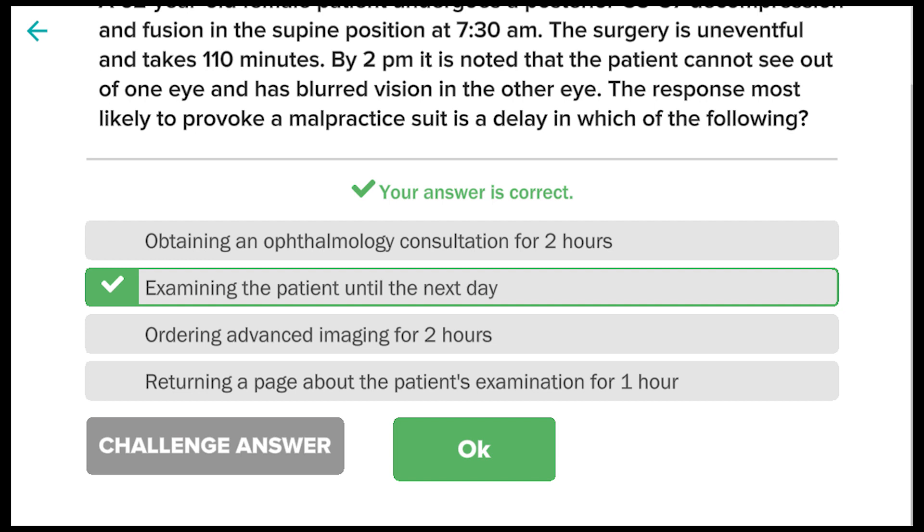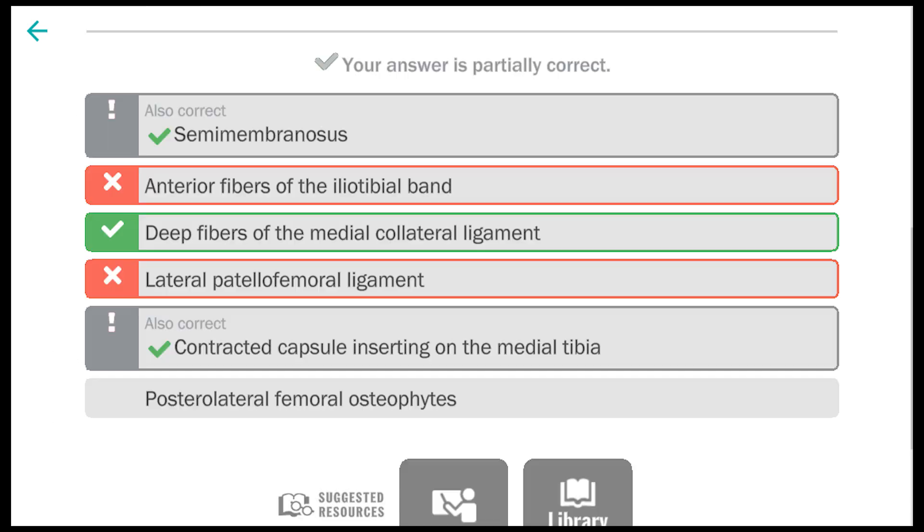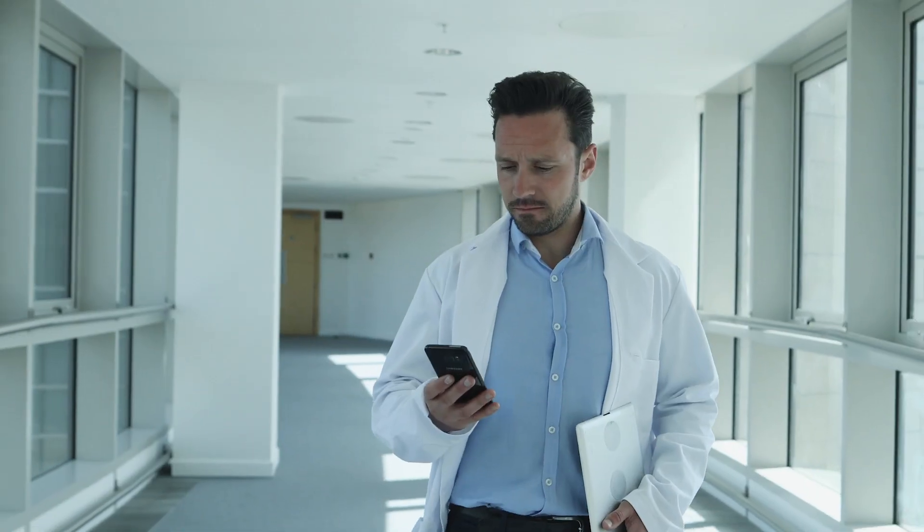An added bonus is that for each six questions answered correctly, you get one CME credit. We're very excited about it because we think it's going to be a great way for young surgeons to gain knowledge, and for more mature surgeons to continue to monitor and improve their knowledge as their career advances. The best content, the most efficient platform, the finest value in lifelong orthopedic education.